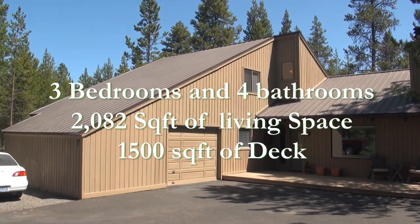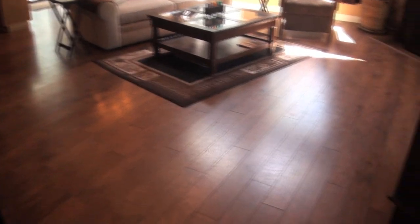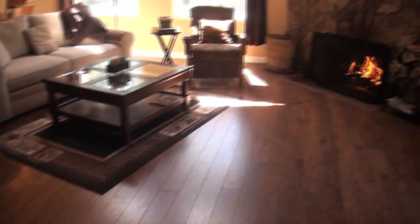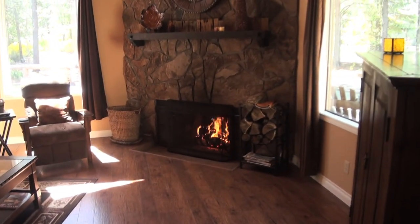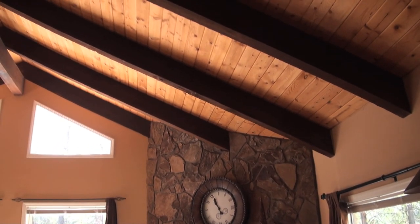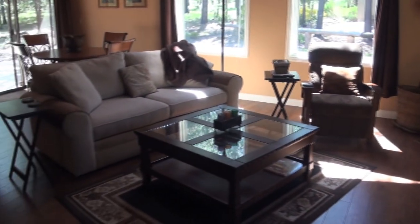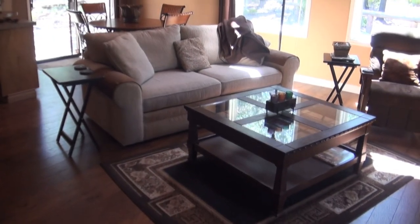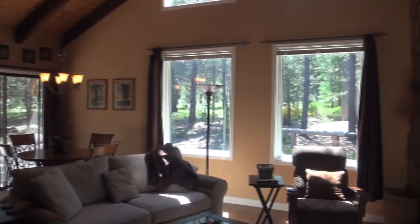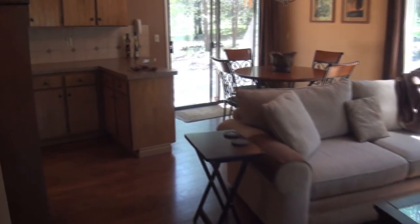This home has been beautifully updated. Upon entering, you're greeted with hardwood floors and a beautiful fawn rock floor-to-ceiling fireplace. This home was built with old growth timbers and tongue and groove cedar ceilings. It has been immaculately updated with beautiful furnishings and lots of south-facing glass to make this home extremely light and bright.